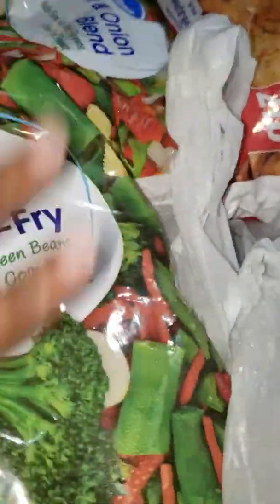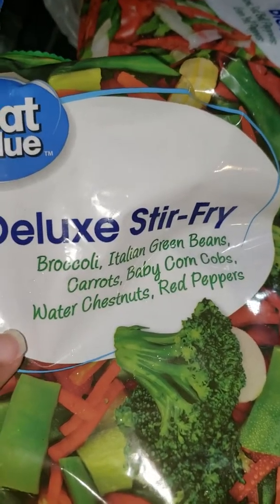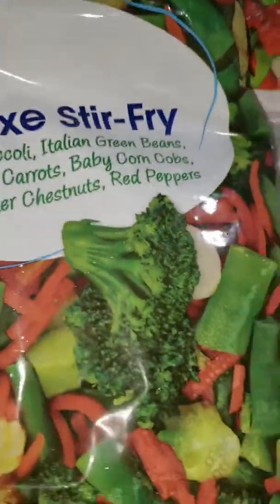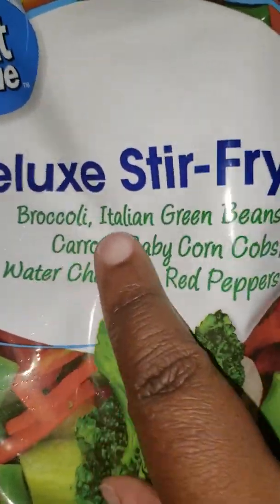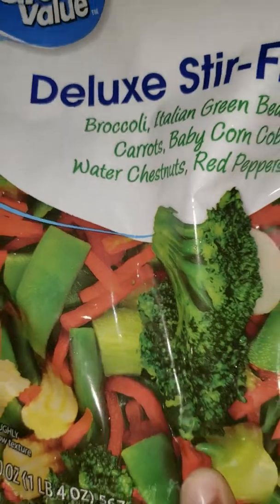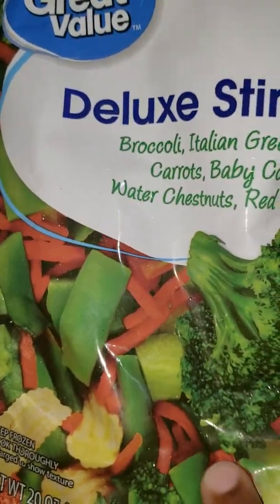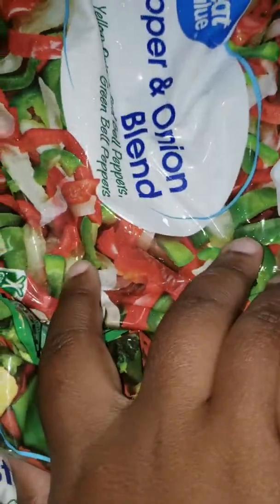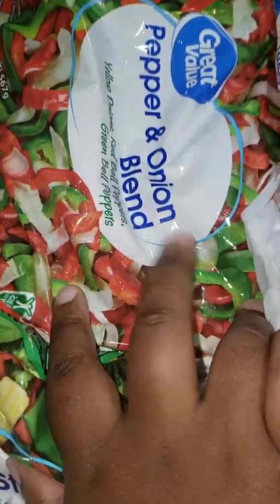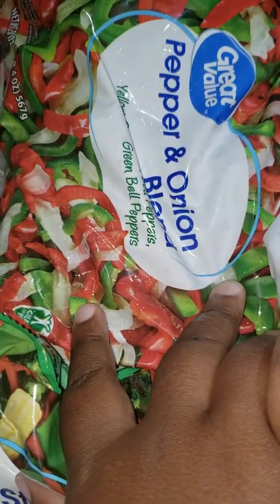These are the stir fry vegetables — I'm going to use this for my lo mein. It has everything in the stir fry and I'd never bought this before but we're going to use it. I also got onions and peppers; I might use those for my stromboli or with steak.